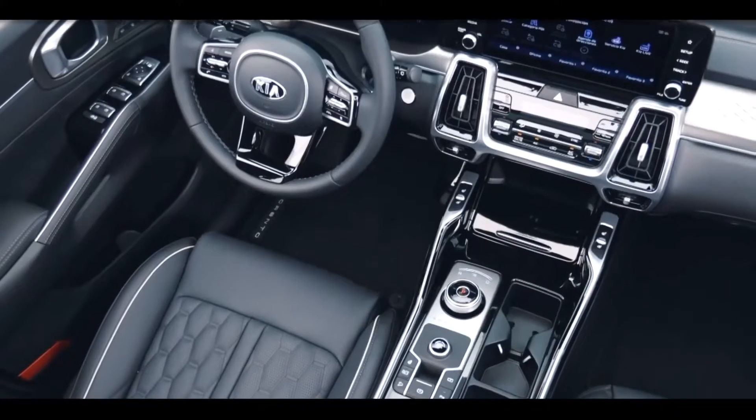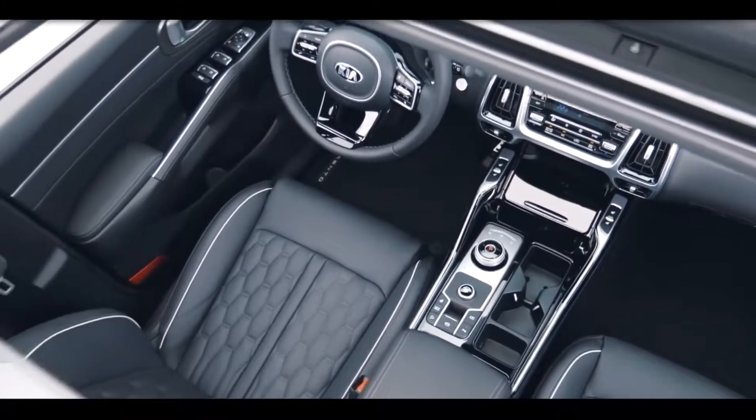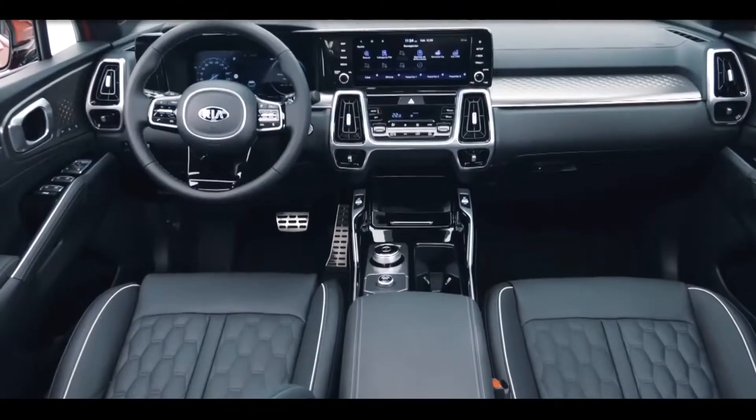Along with a standard third row, its second-row bench can be swapped for a pair of captain's chairs. Compared with the larger Telluride, the Sorento's far-back seats aren't comfortable for adults.